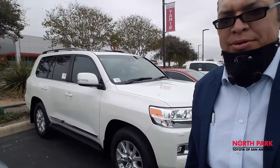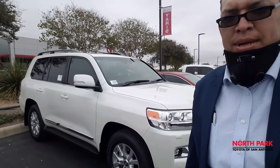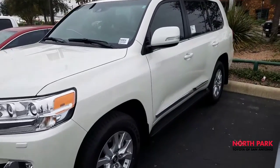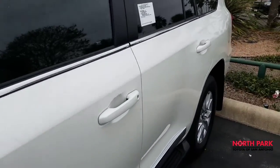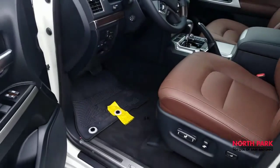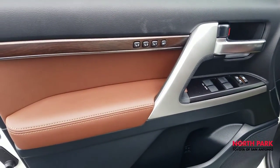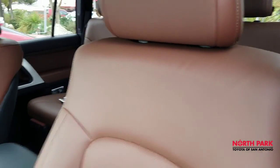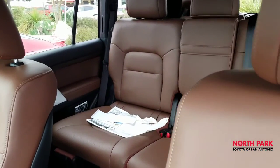The Terra interior Land Cruiser is here — just wanted to show you some pictures of what it looks like. Blizzard pearl, just like the first one we looked at. This one's got the Terra interior with the perforated inserts that match the door trim as well. Here's a close look at the texture — perforated leather, ideal for airflow and the cooled seat feature.